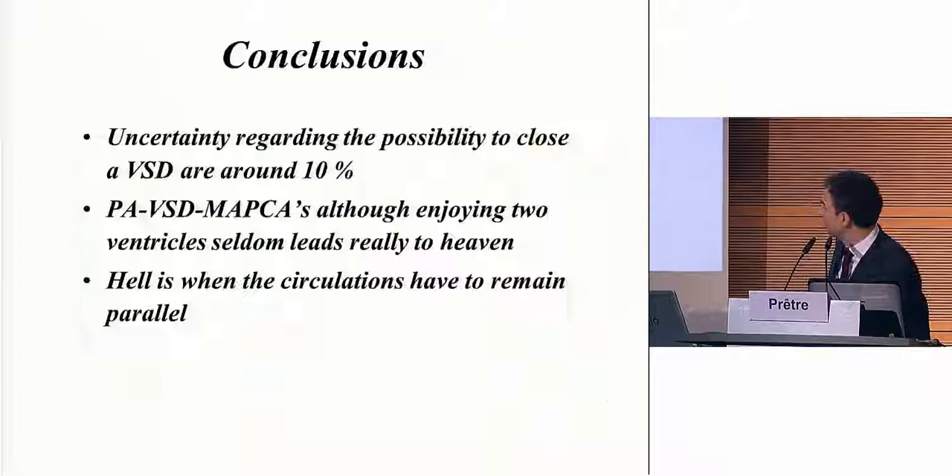This is my conclusion. The uncertainty regarding the possibility to close the VSD is around 10% — that is for sure. But still, some patients can have two ventricles and can go to heaven. They are probably type 3 and type 4, no more than 50 to 60%. Hell, in my opinion, is when you have two ventricles but the circulation cannot be separated and remains parallel. This is actually hell much more than when you have to reopen a VSD. Thank you.